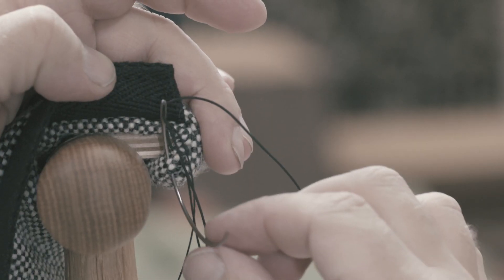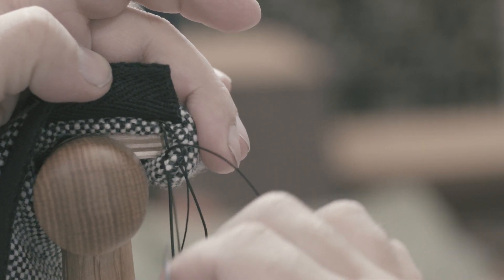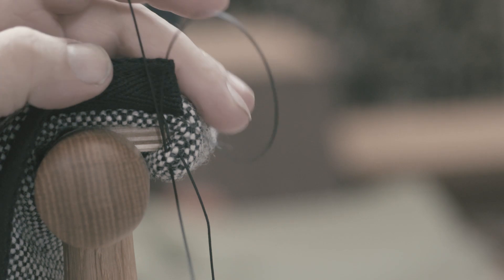The Embrace chair, a reinterpretation of the classic dining chair, is soft, snug and inviting.